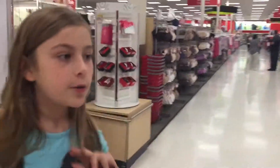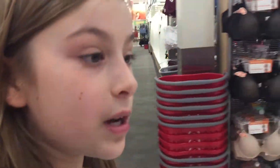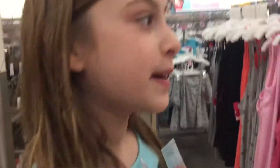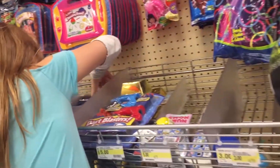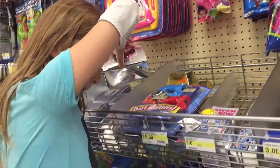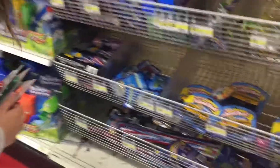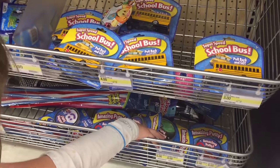So we only found these three there. Now we're going to the toy section to see if we can find any Planet Putty or any slime, or more fidget spinners. Hopefully — oh, look how cute this one is! They've got putty — like regular putty, amazing putty, or the putty that we have.